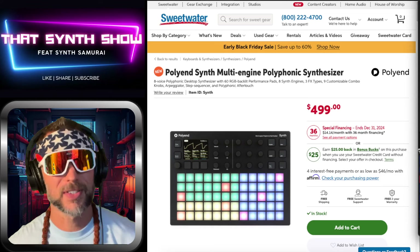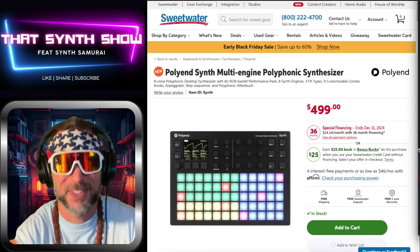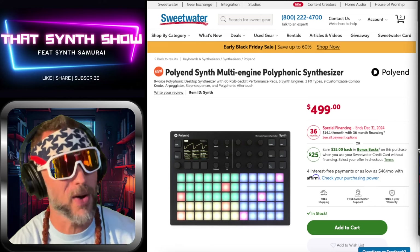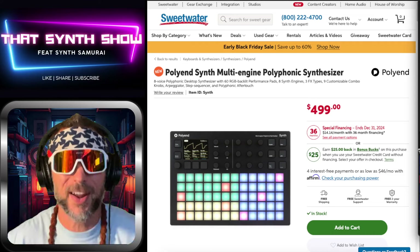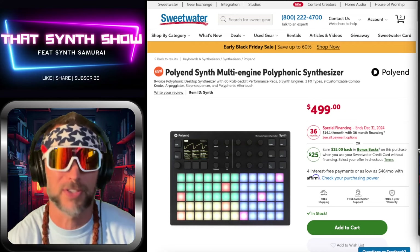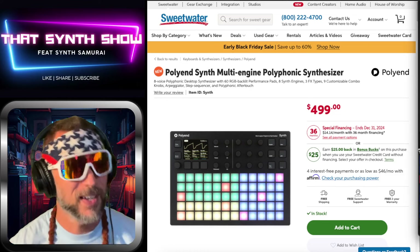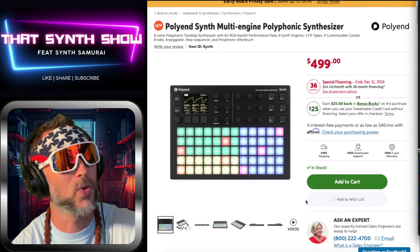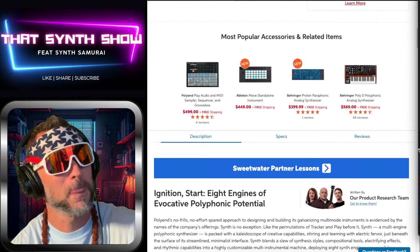Here it is — don't believe your lying eyes. That's $499 for all this on Sweet Water right now. Add it to the cart. When I got home today I was like, if this ain't on back order I might just go and purchase it because I got the cheese and this is saying please.